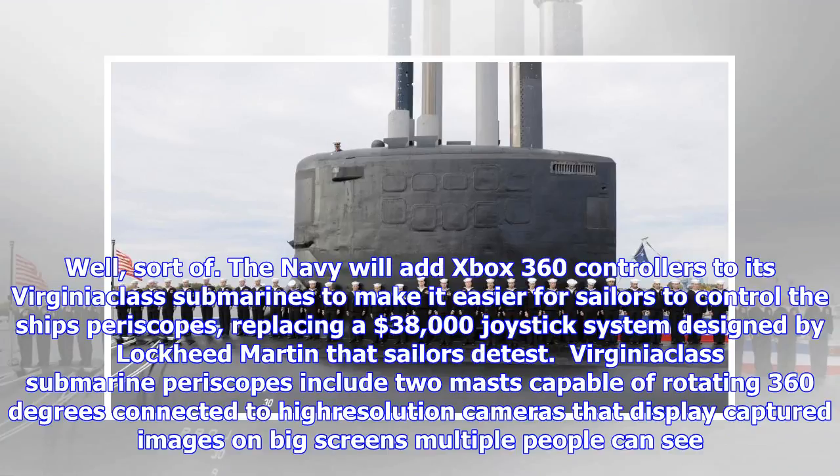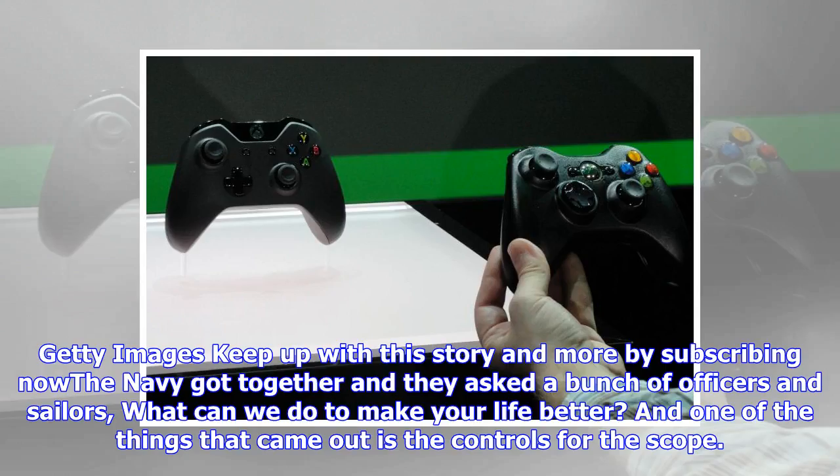Virginia-class submarine periscopes include two masts capable of rotating 360 degrees connected to high-resolution cameras that display captured images on big screens multiple people can see.